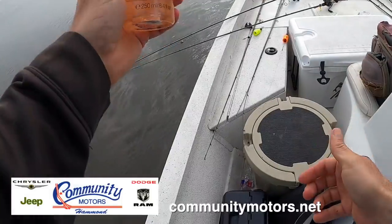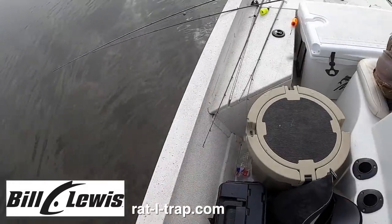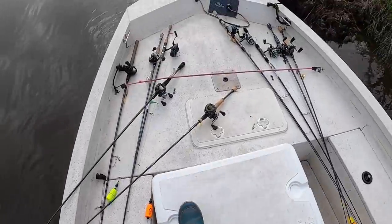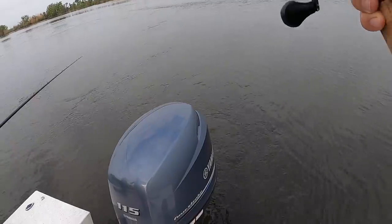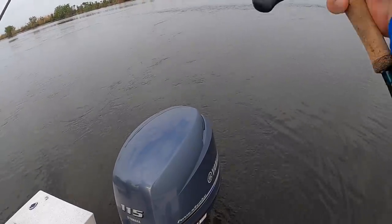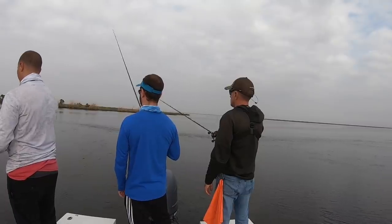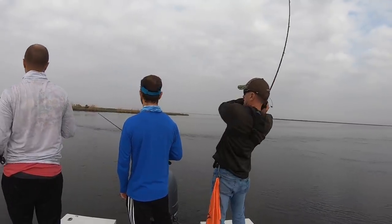The best stuff on the planet for dealing with gnats — Victoria's Secret Amber Romance. Get some, carry it with you this time of year. You will thank me later. There he is — a little bit there!